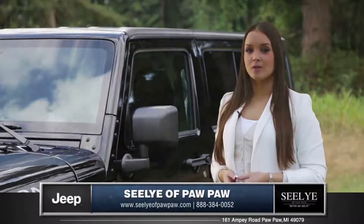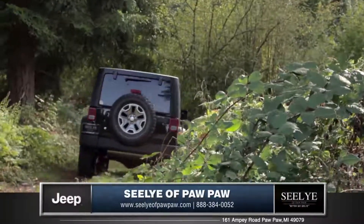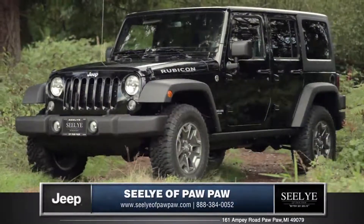The Jeep Wrangler continues to be the one and only true 4x4. Come down and see us and check out the 2014 Jeep Wrangler Unlimited.